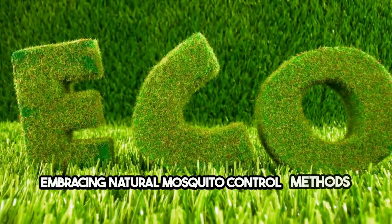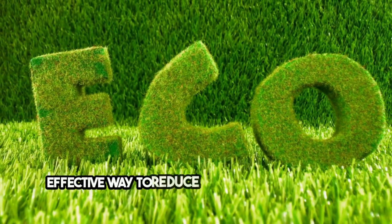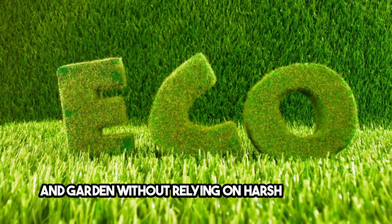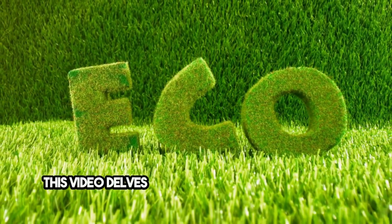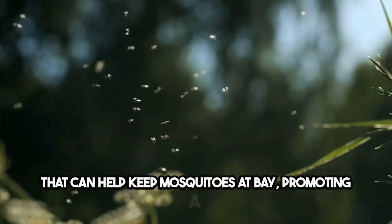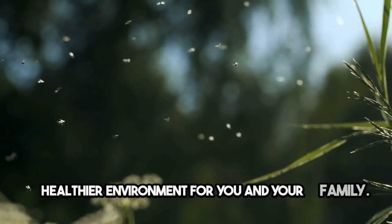Embracing natural mosquito control methods is a safe and effective way to reduce mosquito populations around your home and garden without relying on harsh chemicals. This video delves into various natural strategies and practices that can help keep mosquitoes at bay, promoting a healthier environment for you and your family.